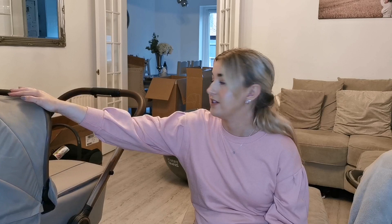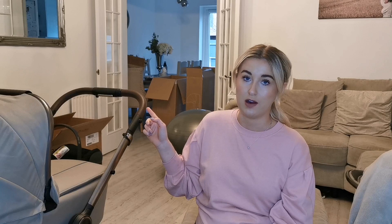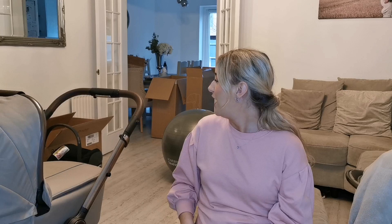So the bundle basically includes everything. This is the carry cot part that's on it now. The bundle included the chassis, the carry cot, the isofix base, the car seat — which you could pick — and the bundle we got came with the Cybex iZ Cloud. It also comes with the toddler section, which it seems you can change over really easily and quickly. We're totally in love with it. It seems like a really good pushchair, pram, travel system — really good quality.